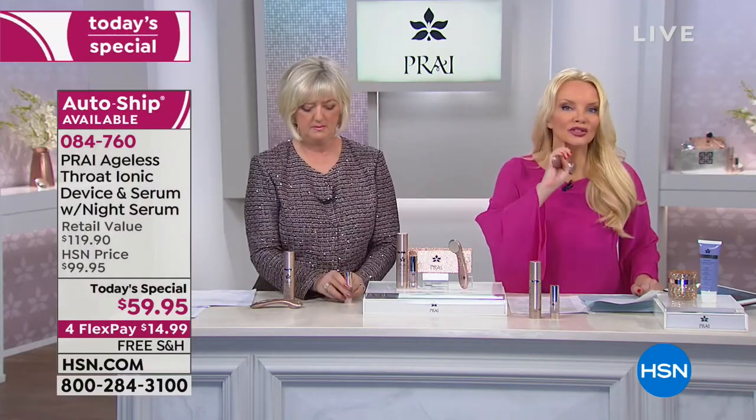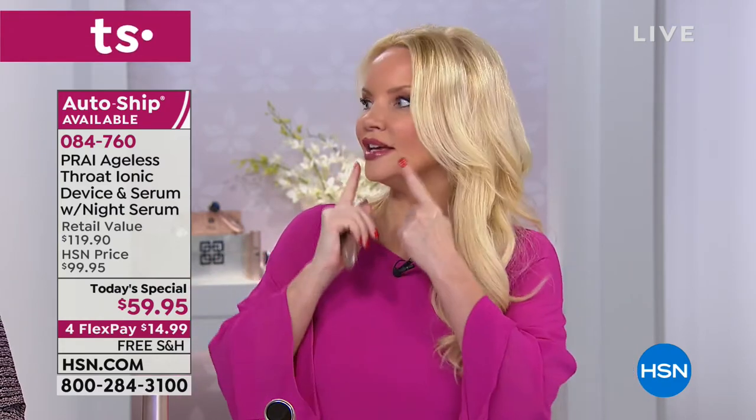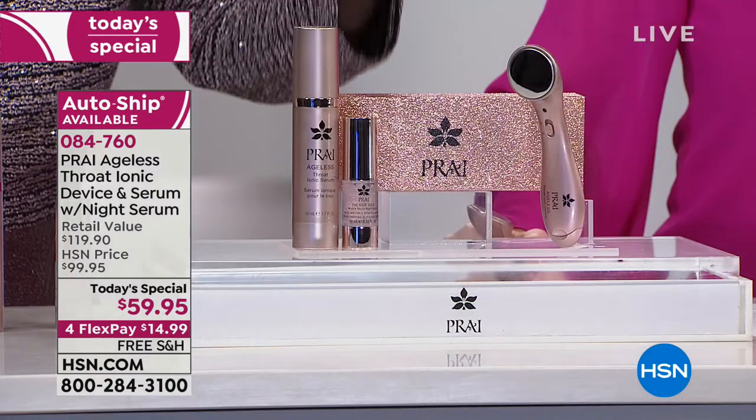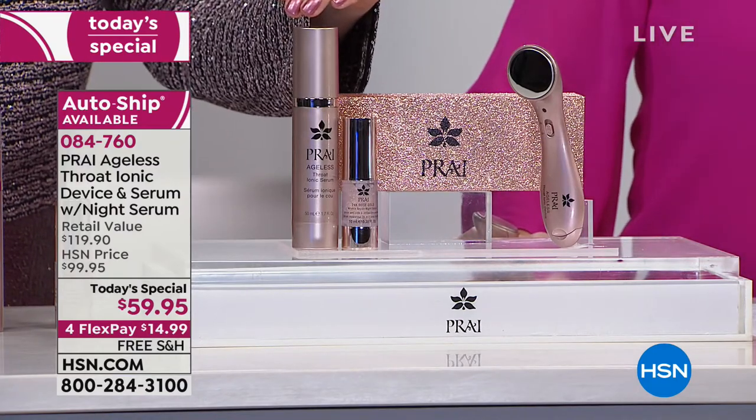Whether you have saggy skin, wrinkled skin, maybe you're losing the contours to your jawline — I'm a side sleeper and I get those crazy wrinkles that go up and down, and I swear they last all day. You can use this on your decollete area, your neck and throat, underneath the jawline, and even on the jowls. This is our brand new, next generation neck technology.